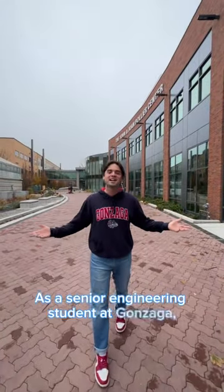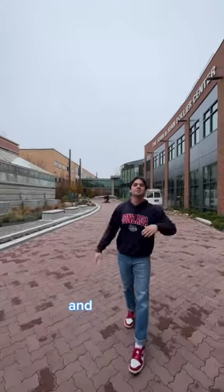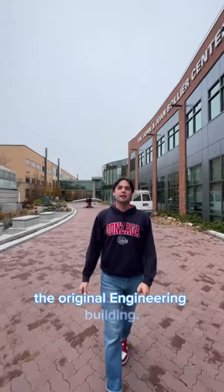As a senior engineering student at Gonzaga, this is where I spend most of my time on the STEM section of campus. To my right we have the Life Sciences Building and to my left we have the new Integrated Sciences Building. And last but not least, back in the corner, we have Herrick, the original engineering building. Let's go take a look inside the Integrated Sciences Building.